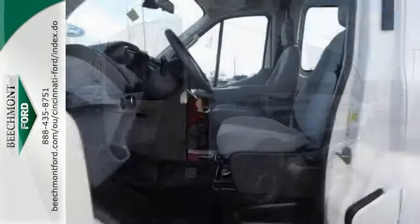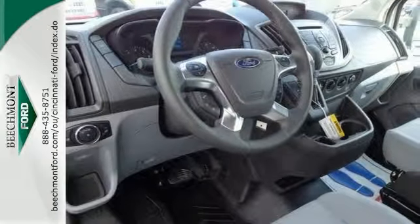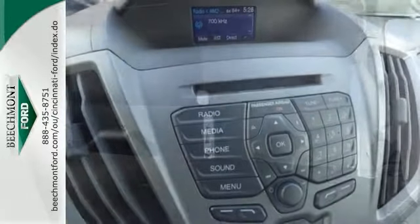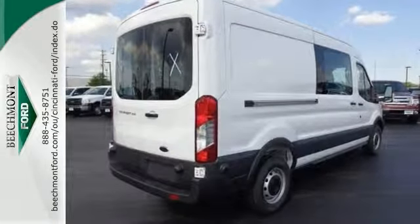It comes with ABS brakes and the driveline traction control, the AdvanceTrac with roll stability control and airbag occupancy sensor. Plus, you'll get the front anti-roll bars and the heated power mirrors with the turn signals and the long arm. Come in today and take it for a test drive.